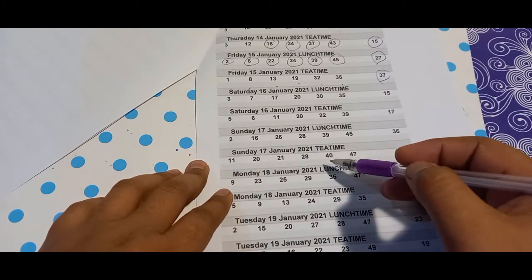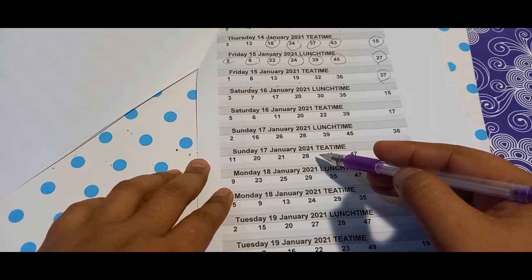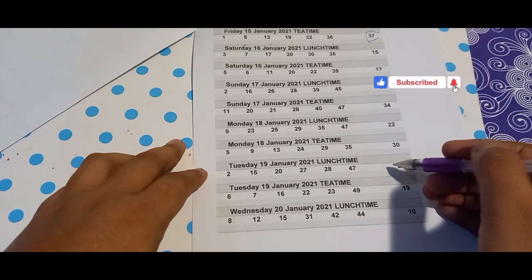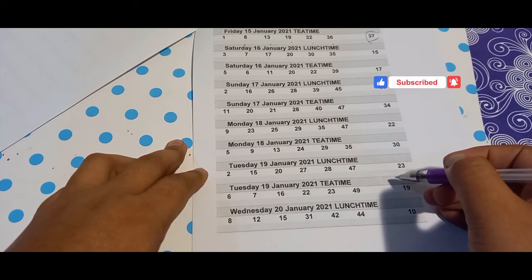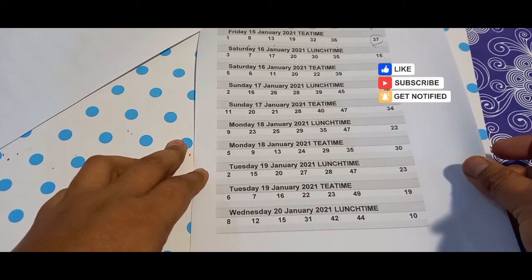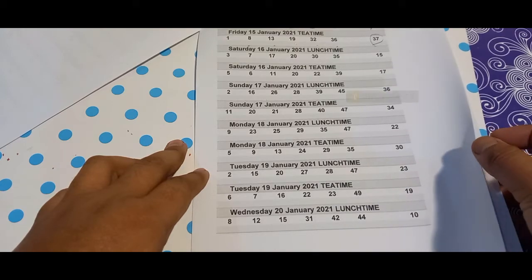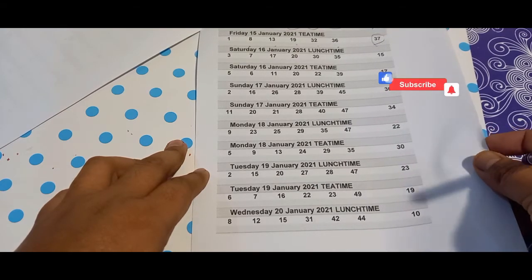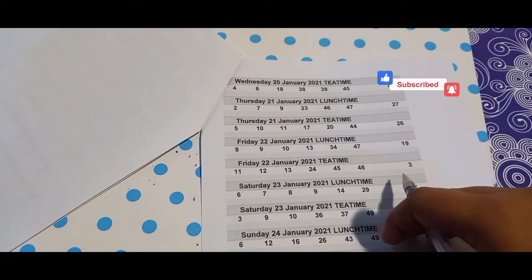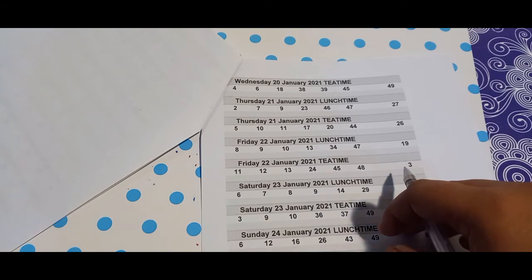These are suggested numbers, and the numbers shown on the screen are the drawn numbers. All information for 20th January 2021.